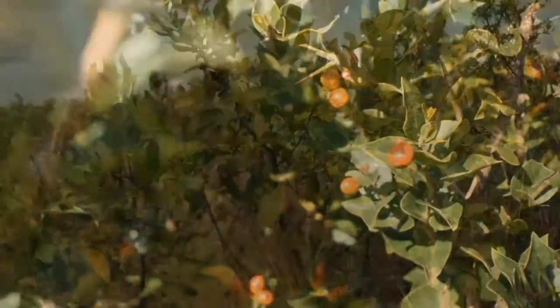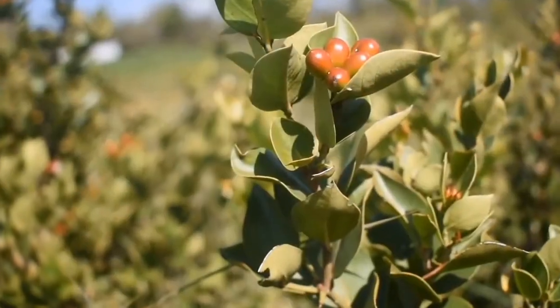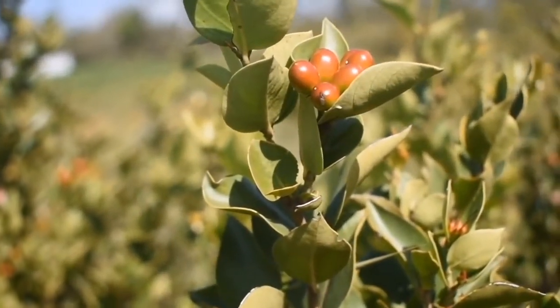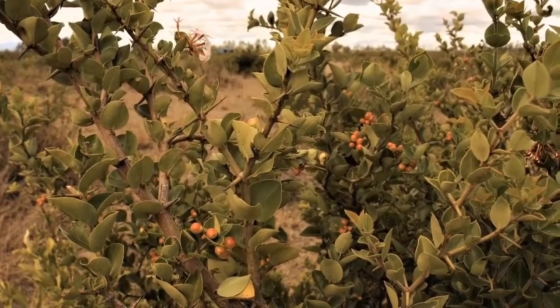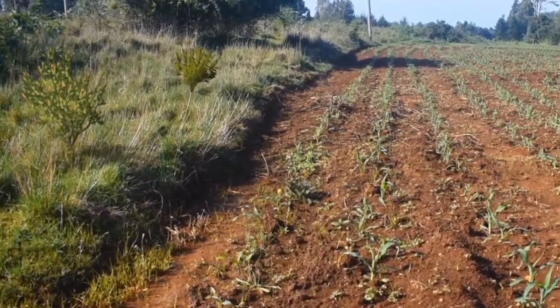Bush plum and magic guara are hardy indigenous fruit plants that provide highly nutritious fruits, very rich in vitamin C, and are available in the dry season. So consider finding spare patches of land where you can plant bush plum and magic guara.